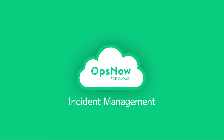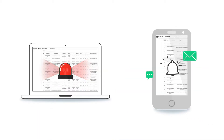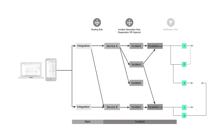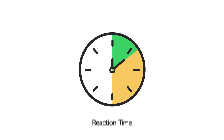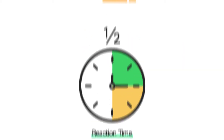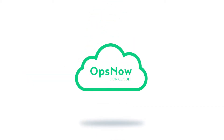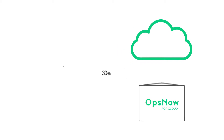Incident management. Real-time alerts quickly identify failures and effectively respond with step-by-step escalation rules to reduce failover times by half. OpsNow Integrated Operations Cloud Management Platform.